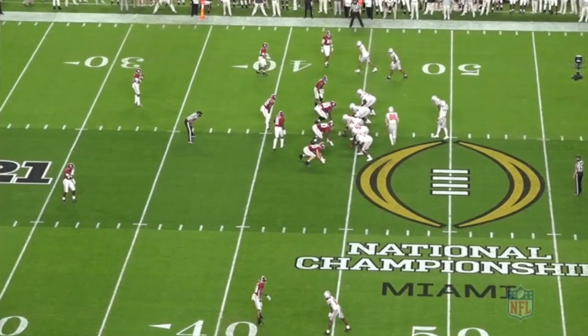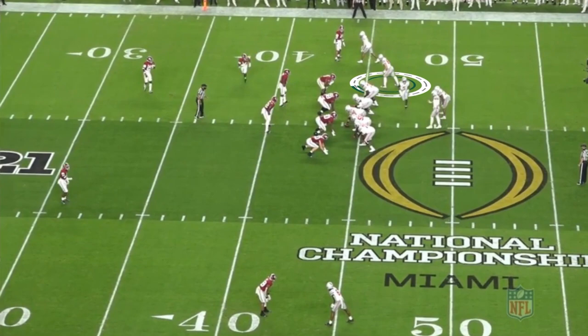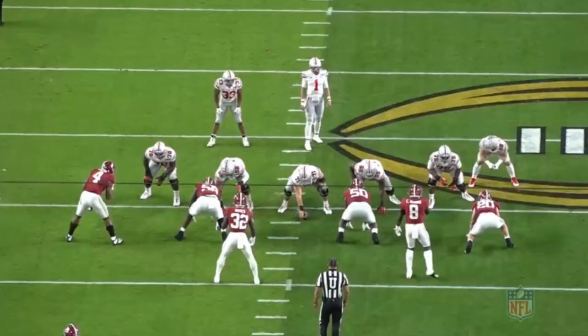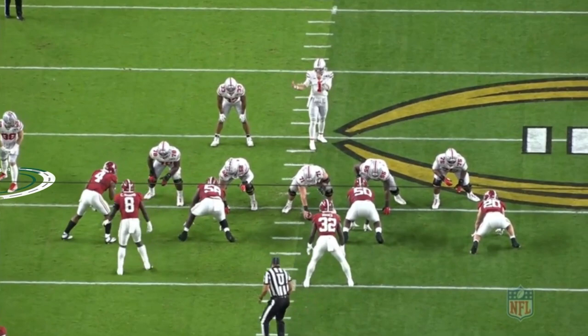Number 88 in motion is Jeremy Ruckert, the Jets' 101st selection in the third round from Ohio State — a four-year player. Remember this national championship game against Bama? Here he is running the seam route, taking this one-handed catch from Justin Fields right down the seam. He's six-foot-five and a half, 255 pounds.